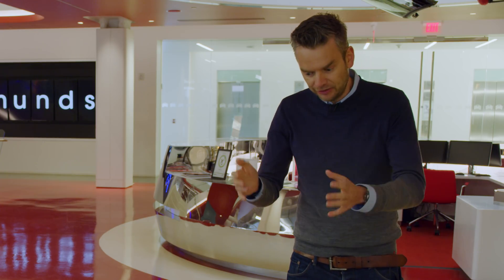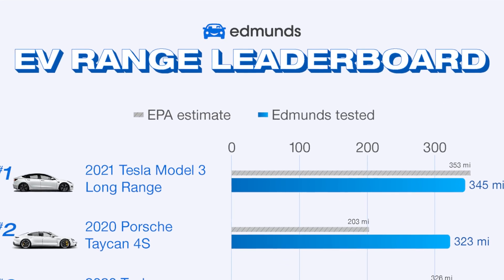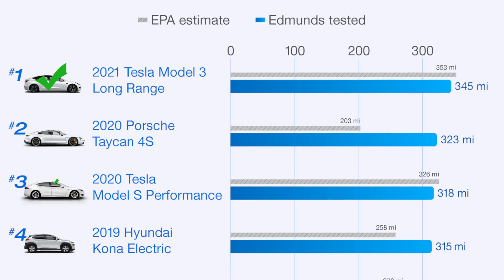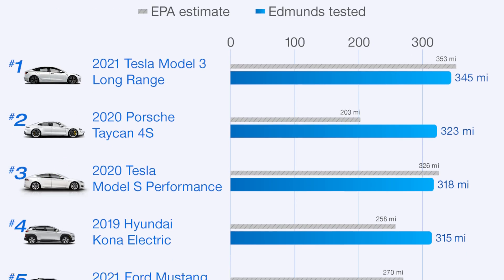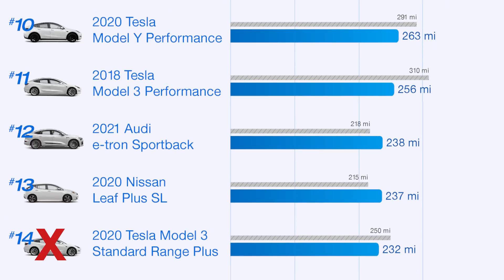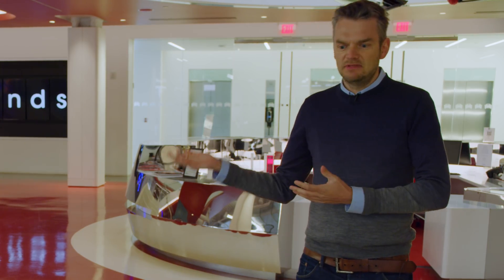So where does all this leave us? Let's go back to Tesla's original claim — that we were underestimating the car's real range because we weren't including the buffer, and that if we added the buffer, they would hit the EPA figures. Taking all our newfound knowledge and looking at the Edmunds EV range table: the Model 3 Long Range and Model S Performance — yes, they hit EPA. Model X Long Range — maybe. Model 3 Standard Range, Model 3 Performance, and Model Y Performance — definitely no.